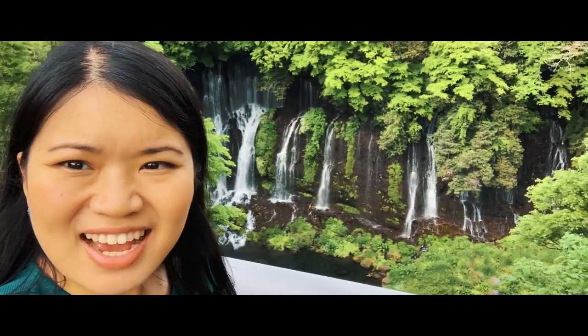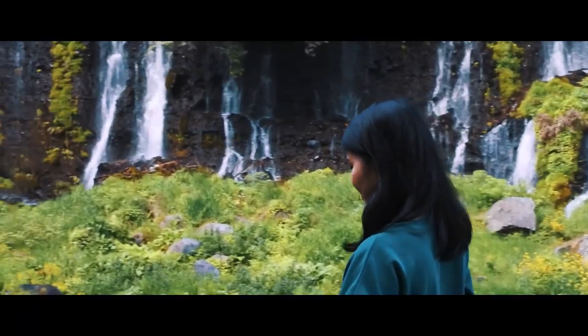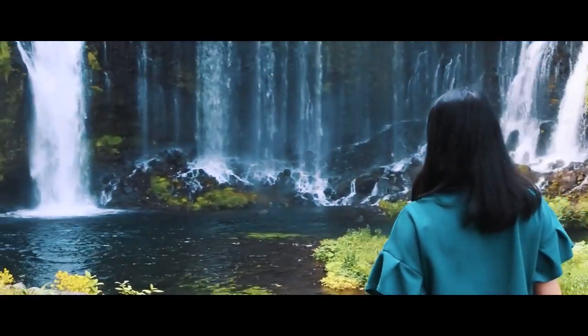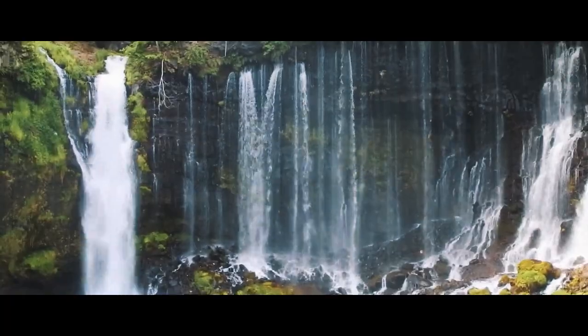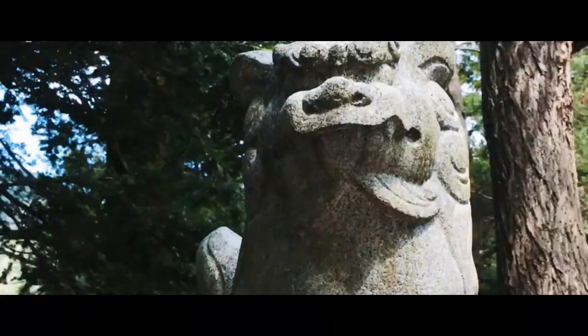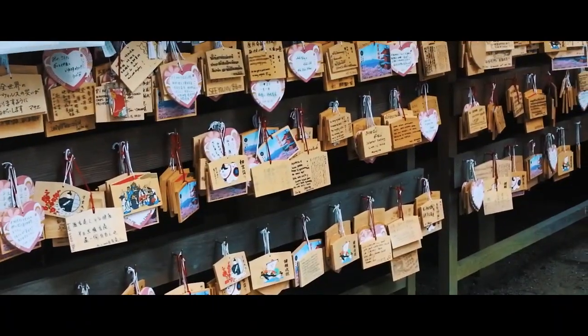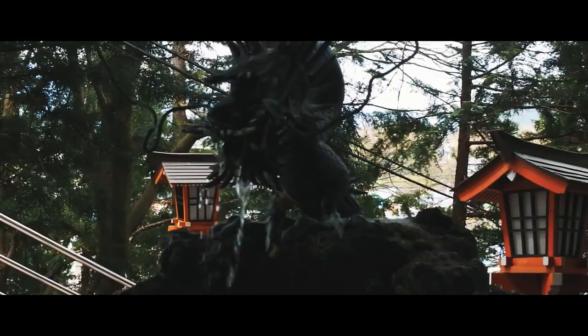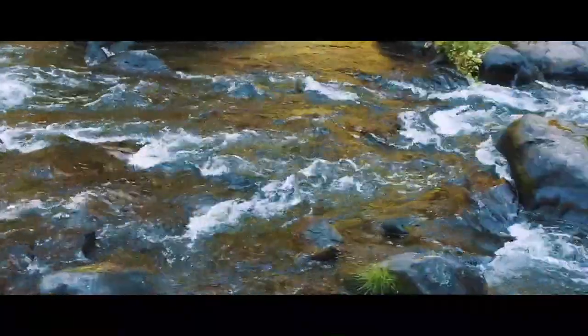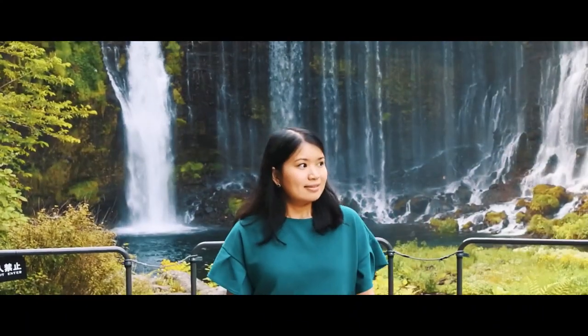Hey guys, I'm at Shirai Konosaki. As you can see, it's so nice — you can see as we are kind of going around. We just got an amazing video shot of Mount Fuji right now.